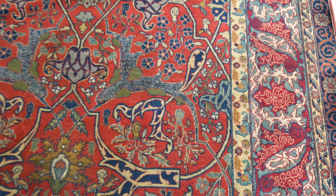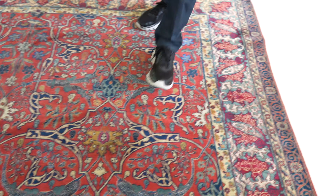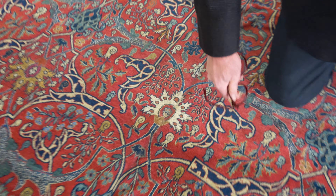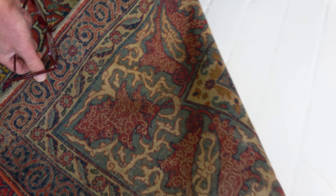This piece has some silk highlights in it — as you can see over here, the beiges are all silk, which is quite rare for a Tabriz. The quality is quite exceptional, as you can see. Very rare — it makes this Tabriz into a little jewel.